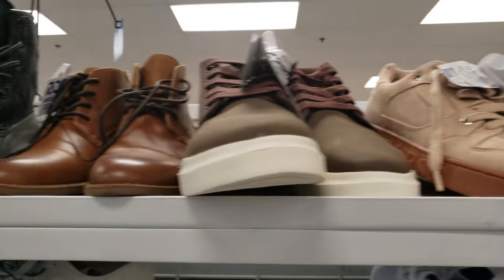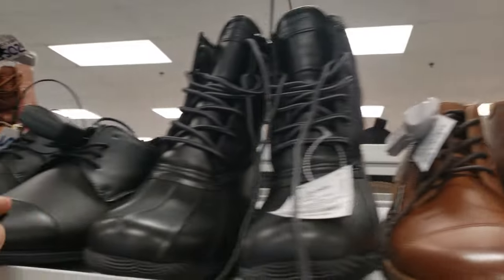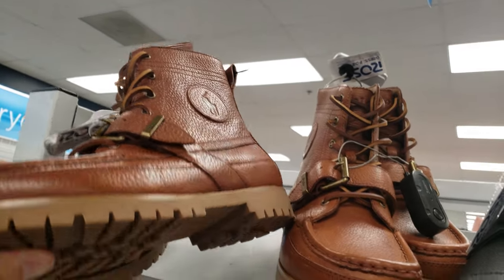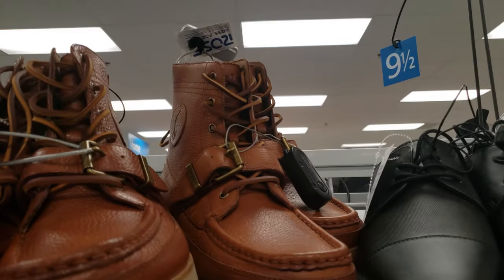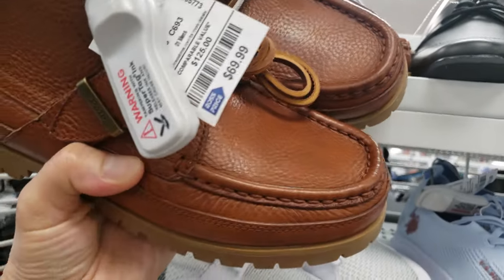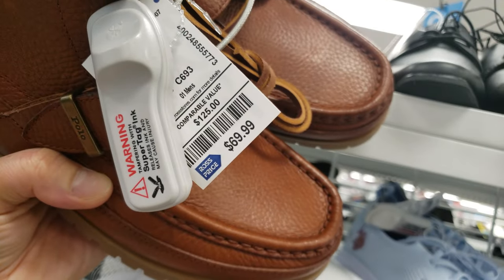I'm digging some boots right here. What are these? It's not Polo — you don't see these often. I wonder what's the price. $69.99. Regular $125.